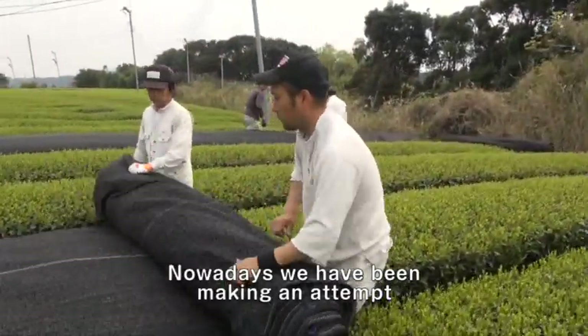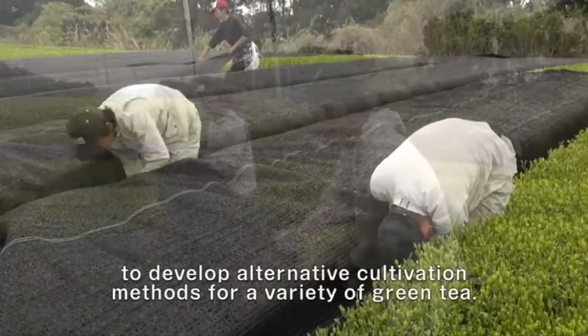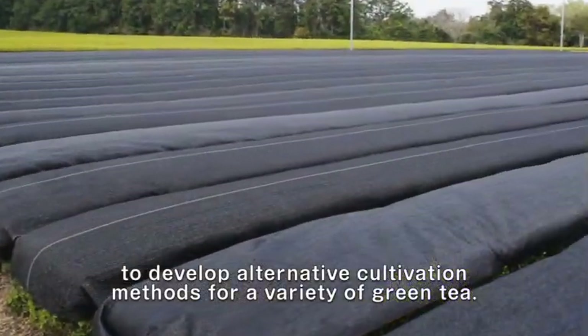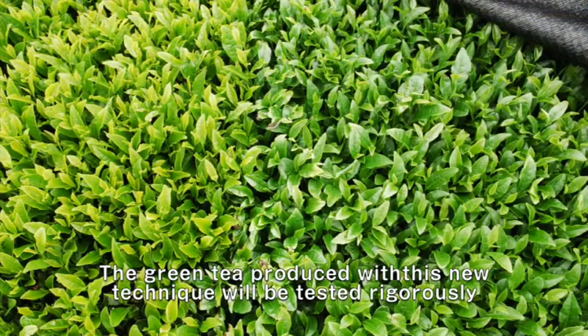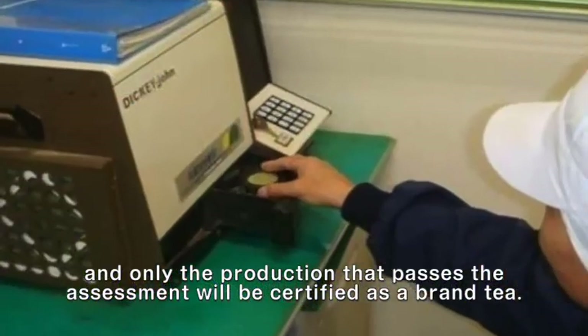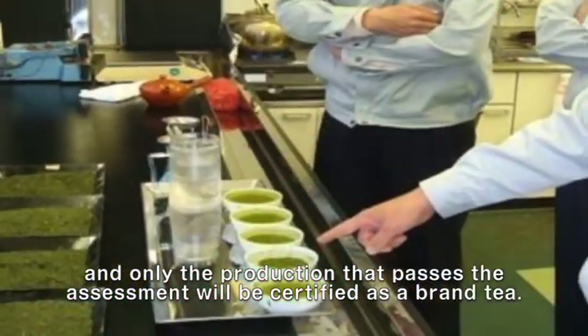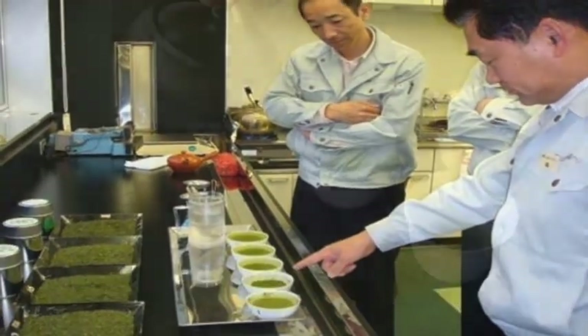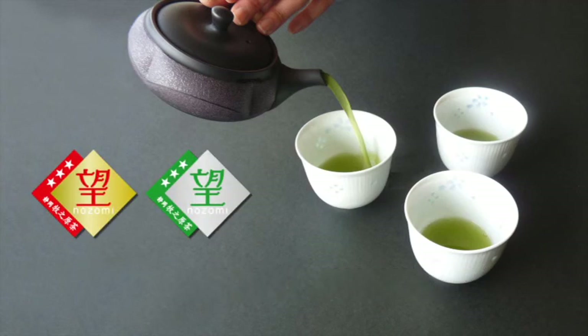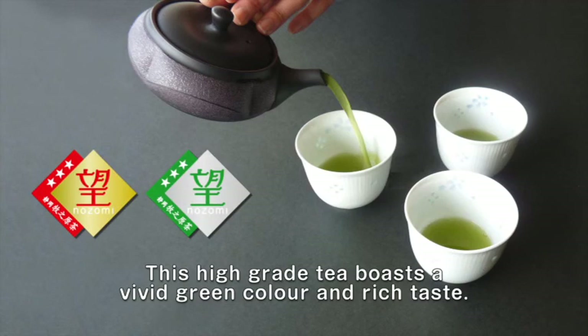Nowadays, we have been making an attempt to develop alternative cultivation methods for a variety of green tea. The green tea produced with this new technique will be tested rigorously, and only the production that passes the assessment will be certified as a brand tea. The brand name of the assessed green tea will be named Nozomi. This high-grade tea boasts a vivid green color and rich taste.